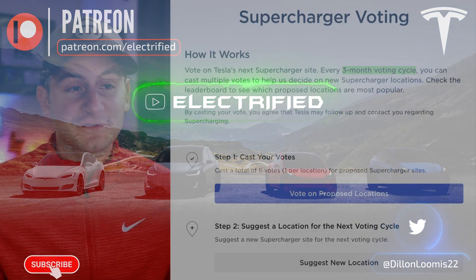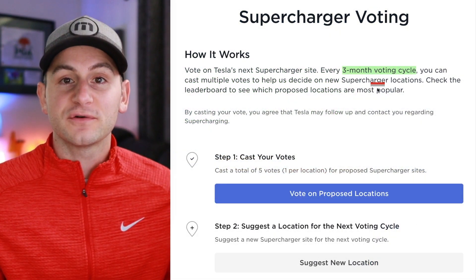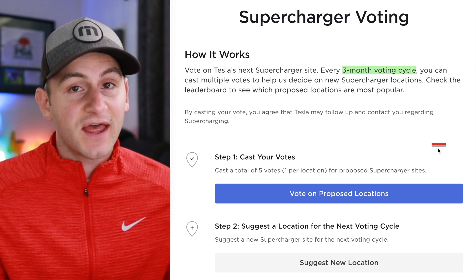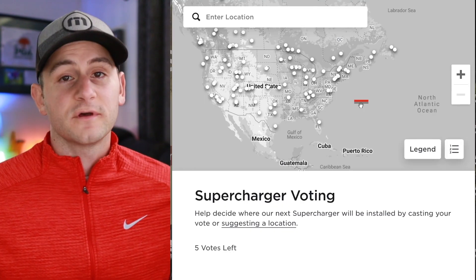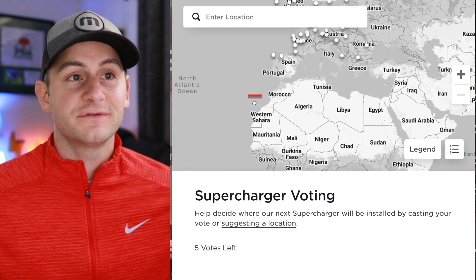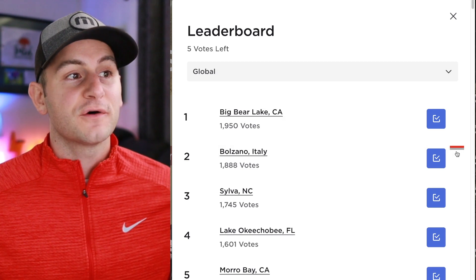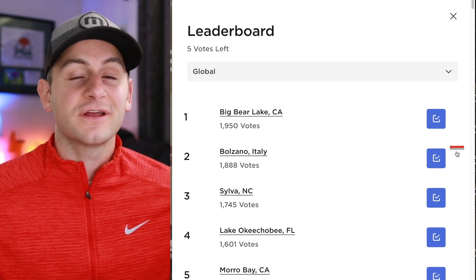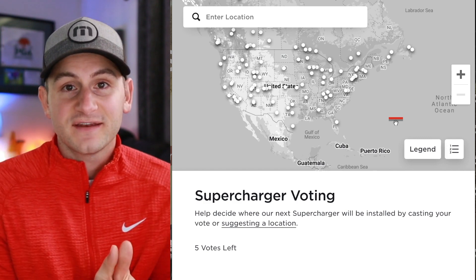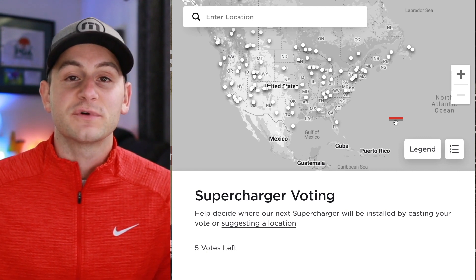First up today we have official supercharging voting for Tesla with three month voting cycles. Each cycle you'll be able to place five votes, one per location, and you can also recommend a new location. You just log into your Tesla account and it will bring you to a map that is global, so you can vote anywhere you'd like. There will be a leaderboard in the bottom right — so far Big Bear Lake California has the most votes at 1,950. Ultimately, this should provide Tesla a great dataset to use in tandem with the real world data it's already gathering at current supercharger locations.